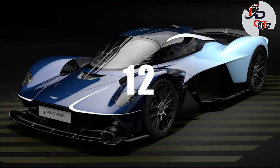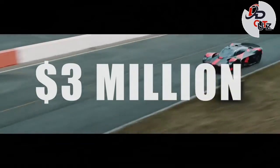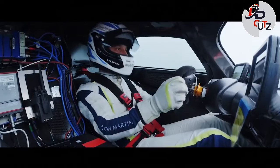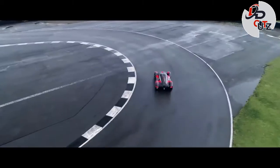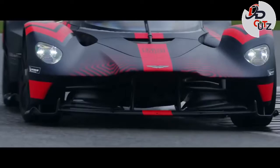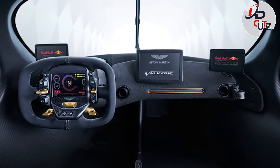Number 12: 2022 Aston Martin Valkyrie, price $3 million. The Valkyrie's hybrid powertrain consists of a naturally aspirated 6.5-liter V12 and an electric motor. The V12 delivers 1,000 hp, while the battery electric system designed by Rimac and Integral Powertrain contributes an additional 160 hp. Combined, the power sources produce a total output of 1,160 hp and 663 lb-ft of torque.